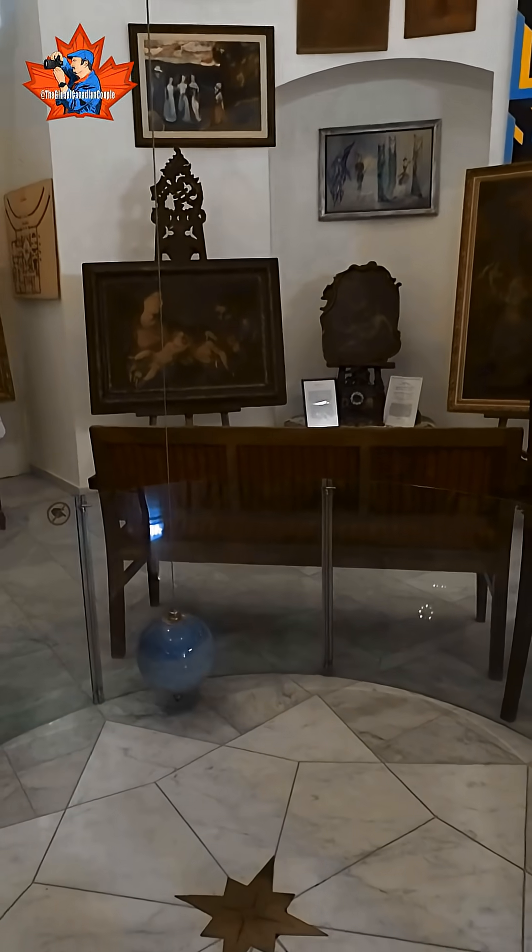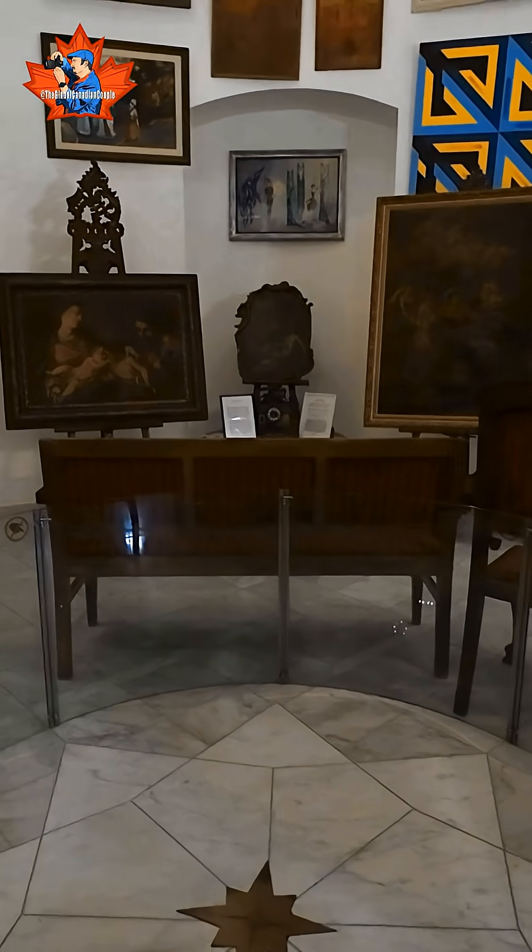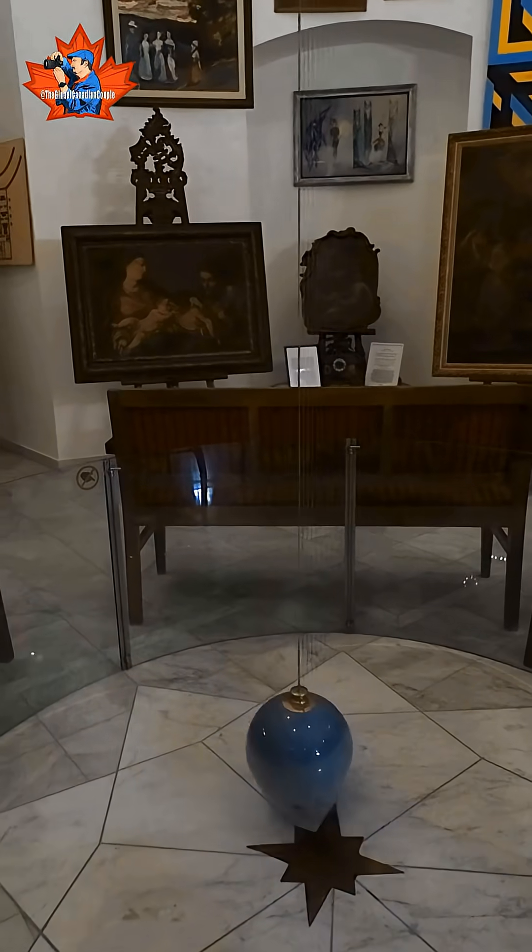How does this marble ball prove the Earth is spinning? It is in Hungary, in Lökösháza — it's called the Foucault Pendulum.